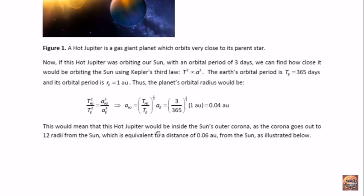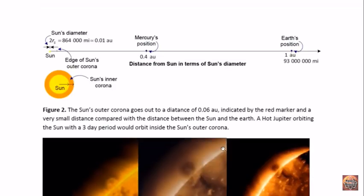This would mean that this hot Jupiter, if it was orbiting the Sun, would be inside the Sun's outer corona, as the outer corona goes out to 12 radii from the Sun, which is equivalent to a distance of 0.06 AU. This is illustrated in this figure: using the Sun's diameter of about 0.01 AU and making a scale diagram so that the distance from the Sun to the Earth is 100 times that — that's one astronomical unit — the edge of the Sun's outer corona would be at the red mark at 0.06 AU, and the hot Jupiter with a three-day orbital period would be inside that distance, inside the Sun's outer corona.